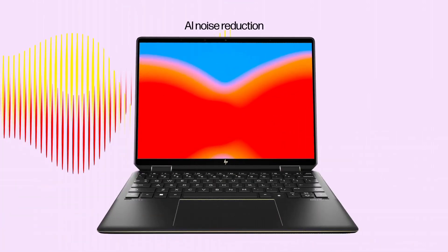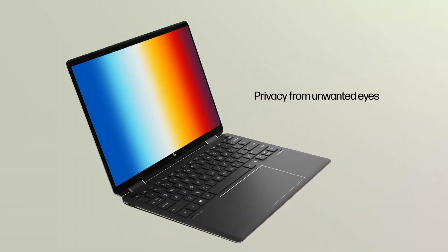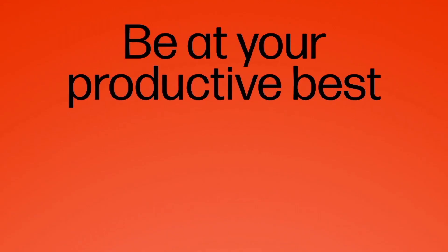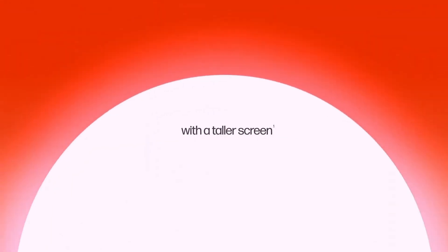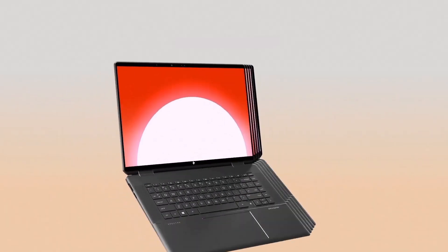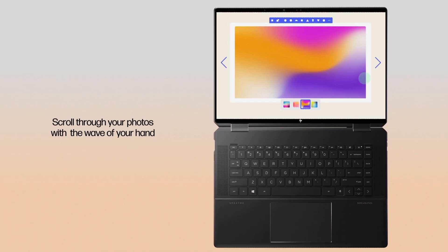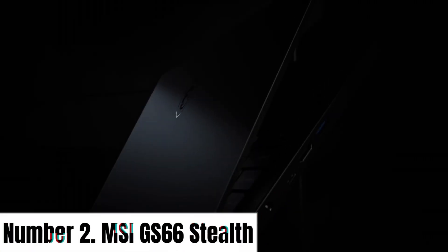Plus, the included HP Pen lets you unleash your creativity on the touchscreen. With long-lasting battery life, Bang & Olufsen-tuned speakers, and a backlit keyboard, the HP Spectre X360 is the epitome of elegance and functionality, setting new standards in the world of premium laptops.